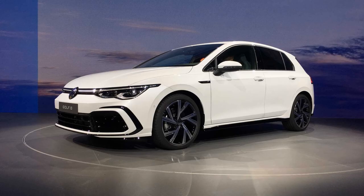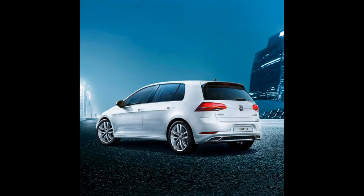The Golf TGI has started production and a station wagon model has been announced.